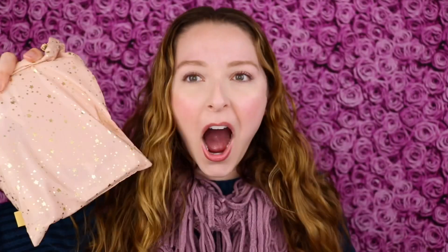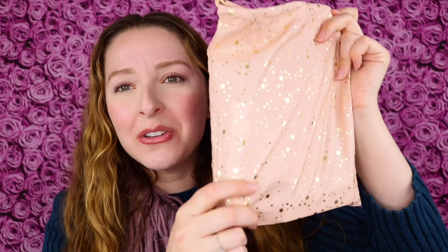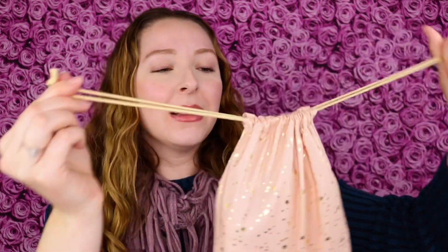Let's actually go into my Ipsy Glam Bag here. I love the design of the bag this month — this is so cute. The light pink with the gold stars. I actually love to use the Glam Bag Plus bags, these drawstring bags, as gift bags. They're also great for throwing a bottle of wine in for that type of gift. So I'm really excited about this — it's so pretty.